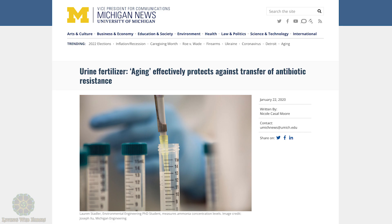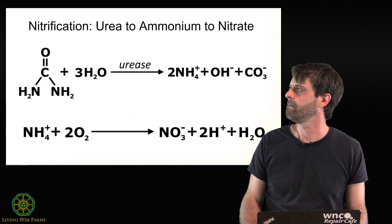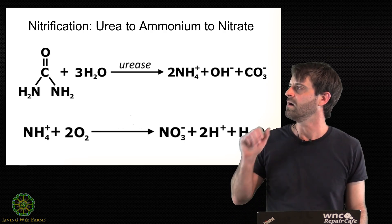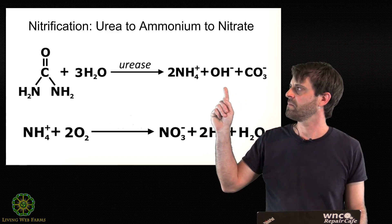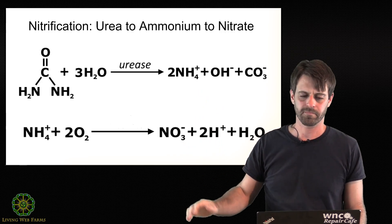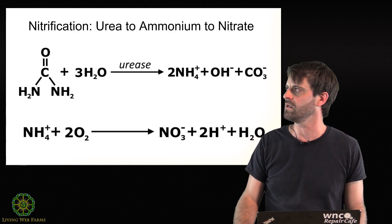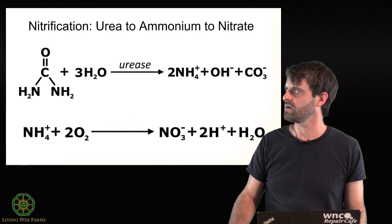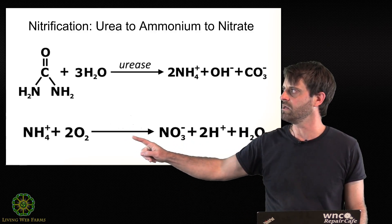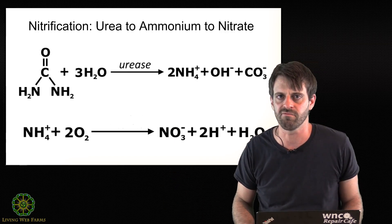We talked about urea and the hydrolysis of urea and how urease, the enzyme, facilitates this breakdown into ammonium, hydroxide, and carbonate ions. So what happens when you apply this to your soil? Nitrifying bacteria come into play here. You've got ammonium in the water in your urine, and nitrifying bacteria do the work of converting that ammonium into nitrates. Both ammonium and nitrates are plant-available sources of nitrogen.